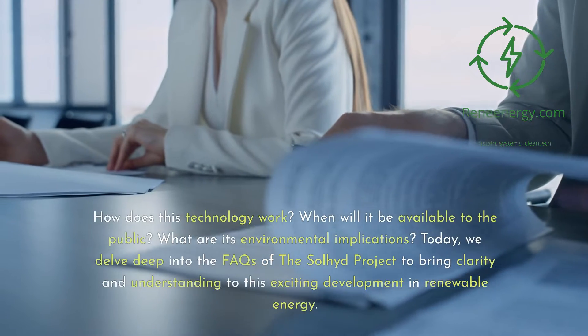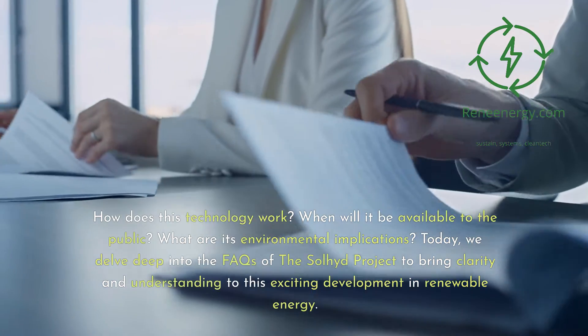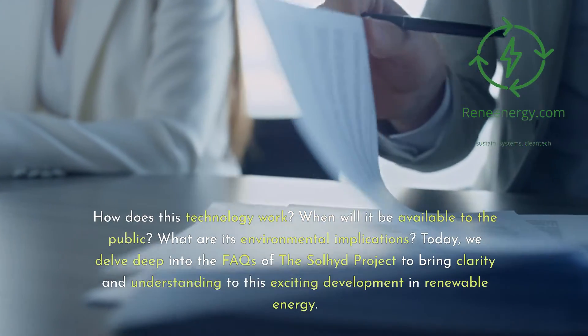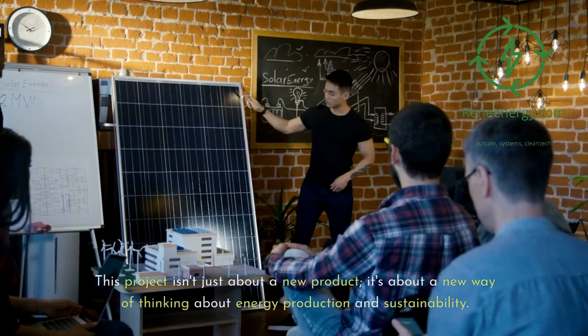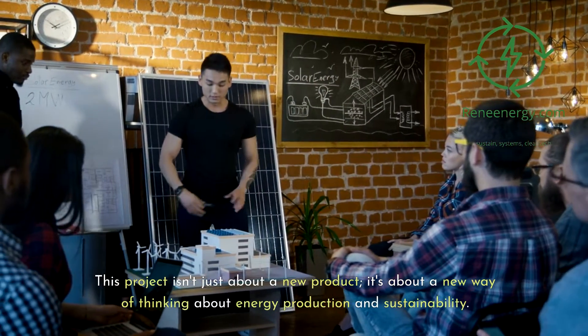But with such innovation comes a myriad of questions. How does this technology work? When will it be available to the public? What are its environmental implications? Today we delve deep into the FAQs of the Soljit project to bring clarity and understanding to this exciting development in renewable energy. This project isn't just about a new product — it's about a new way of thinking about energy production and sustainability.